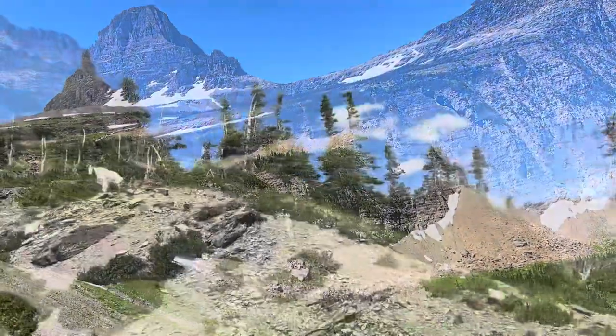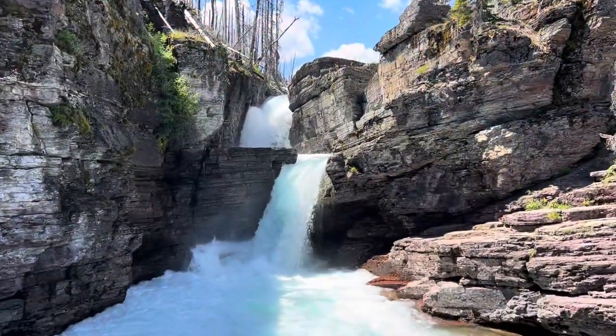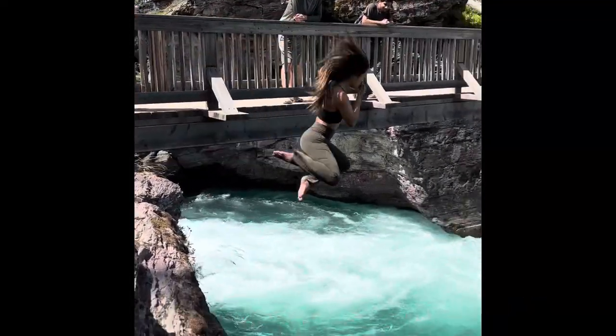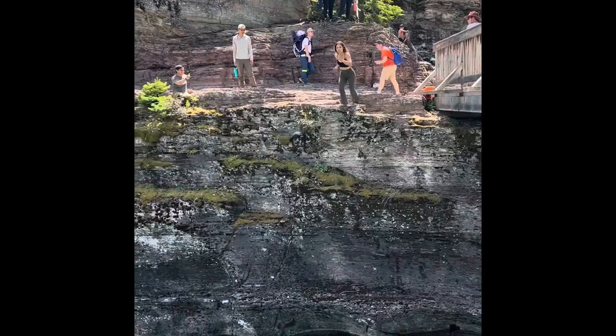We also got to see some mountain goats. Next, we hiked St. Mary Falls, and it was also a relatively chill hike. You can cliff jump into the water, which I definitely recommend — it's a really fun cliff jumping spot and it was really, really refreshing.